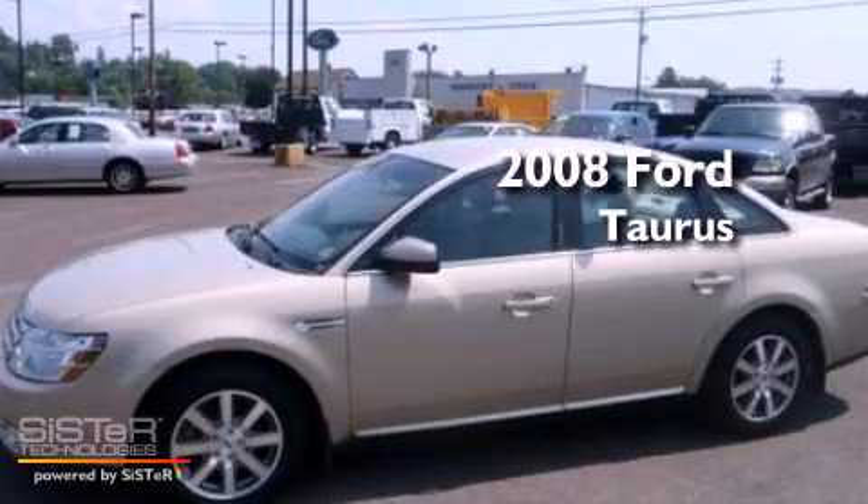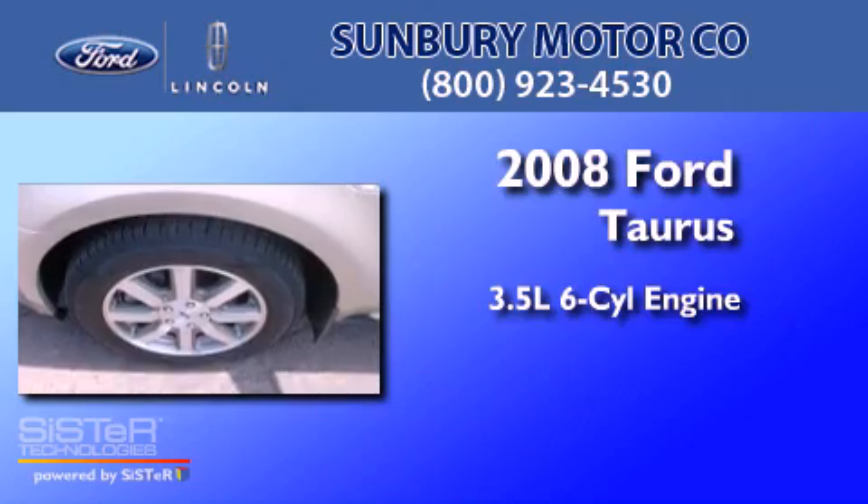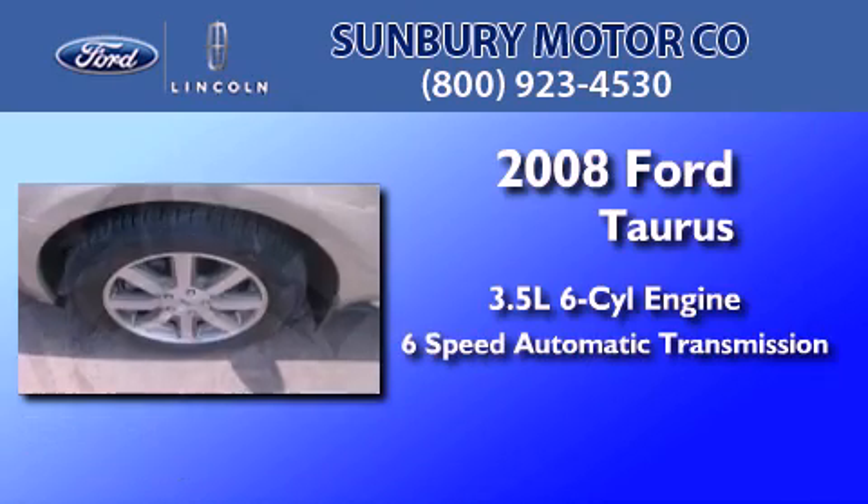This is a 2008 Ford Taurus. It has a 3.5-liter six-cylinder engine and a six-speed automatic transmission.